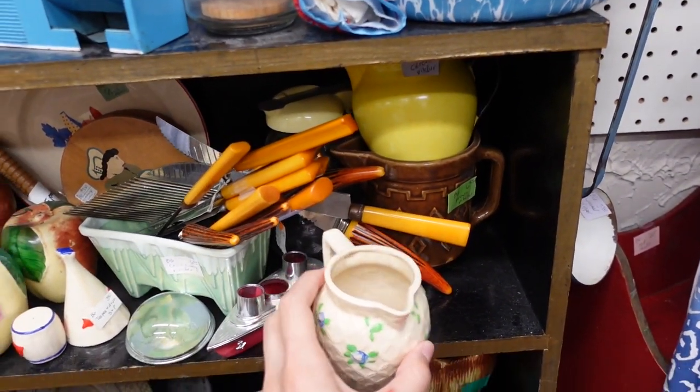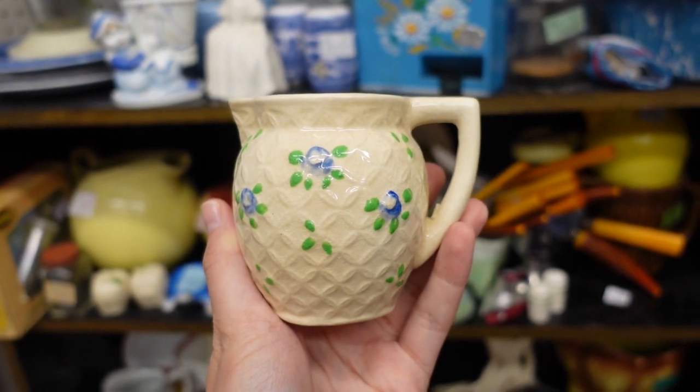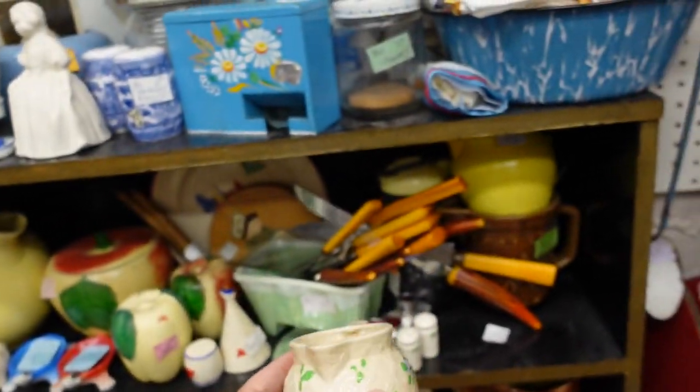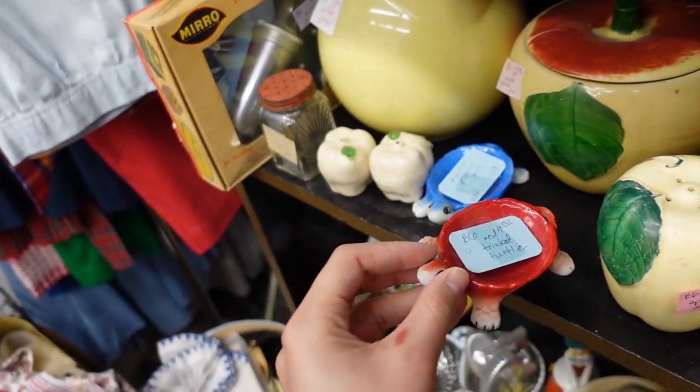That's pretty - like a little English look, but I think it's Japan. Made in Japan from the 30s. Look at those little turtles - they're adorable. $4 each.